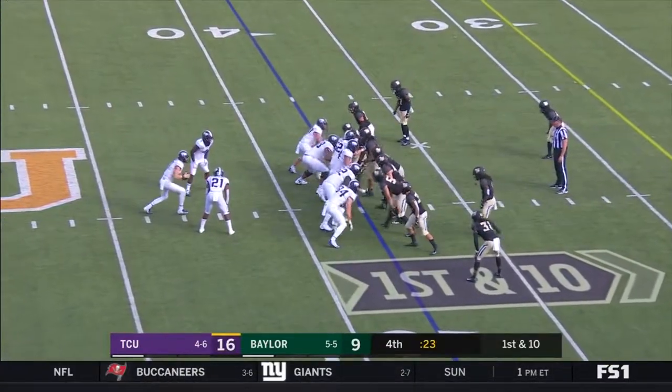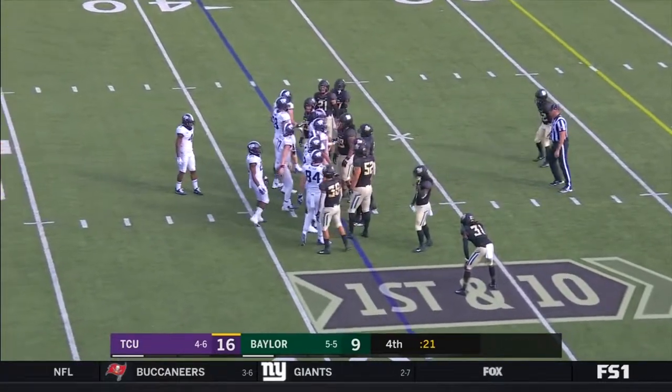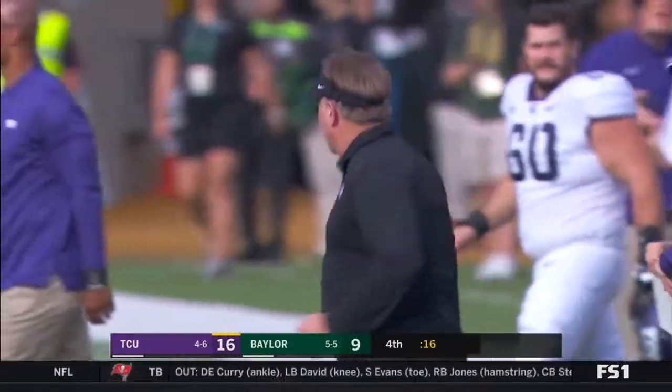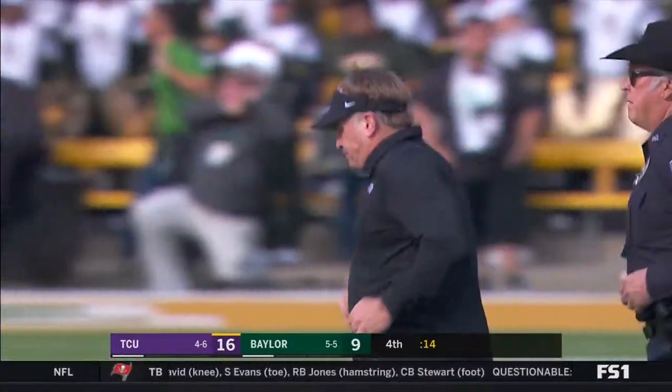Only nine points for the Bears in this game. Gary Patterson does it again with that defense — again.